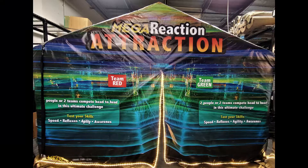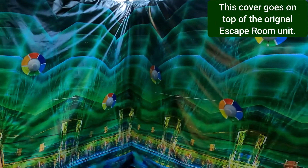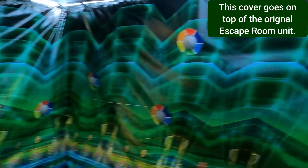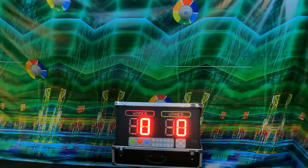So what is the Reaction Attraction? It's a fun head-to-head competition for movement, agility, and speed. There are 10 pucks spread throughout the escape room — this is just another cover over the intergalactic library. It's a great interactive competition that can be used all kinds of ways; adults and all ages will love it.